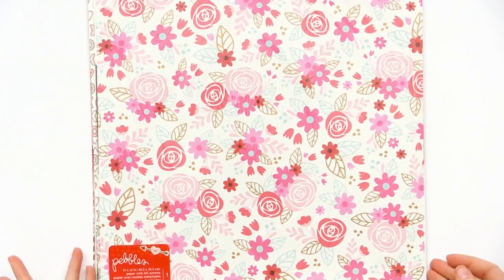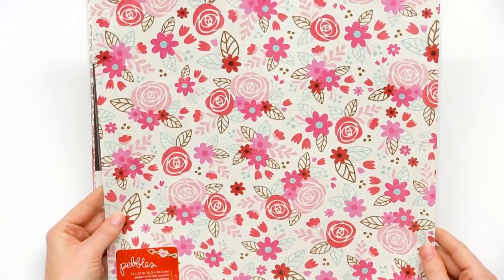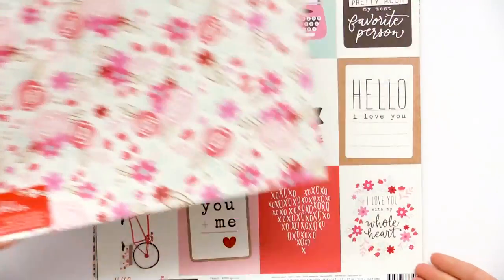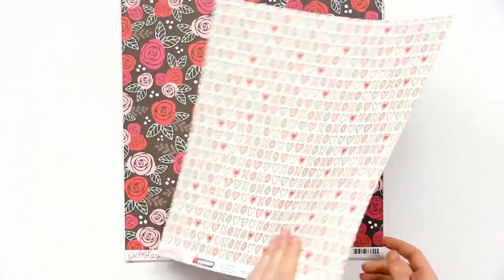We'll start with the specialty sheet — this is a 12x12 paper with foil accents. You can see all the beautiful foil leaves on this fun floral sheet. We have the Freshly Baked page and look, it's little donuts or cookies, all frosted, that say XOXO with hearts and a nice neutral stripe.